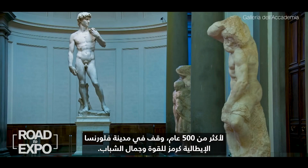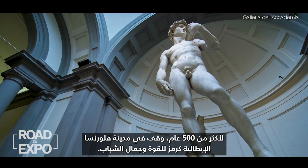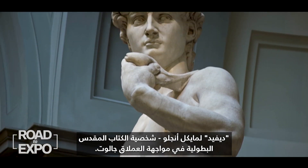For more than 500 years, it stood in the Italian city of Florence as a symbol of strength and youthful beauty — Michelangelo's David, the heroic biblical figure in the act of confronting the giant Goliath.